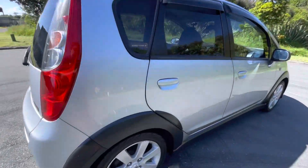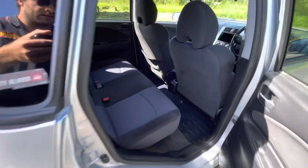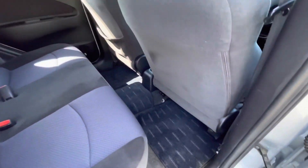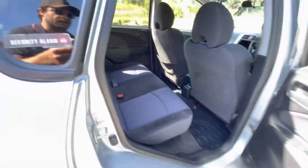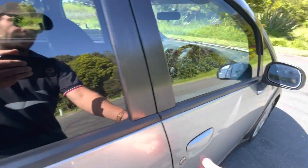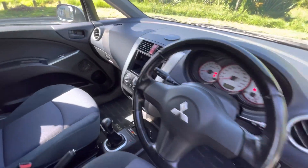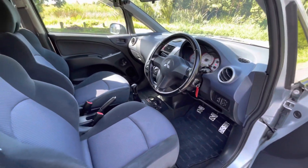Looking inside the vehicle, there's relatively decent seat room in the rear — enough room for an adult to sit in the back — with plenty of room in the front as well. This one currently doesn't have a head unit in it; we'll be fitting an Apple CarPlay system to this one.